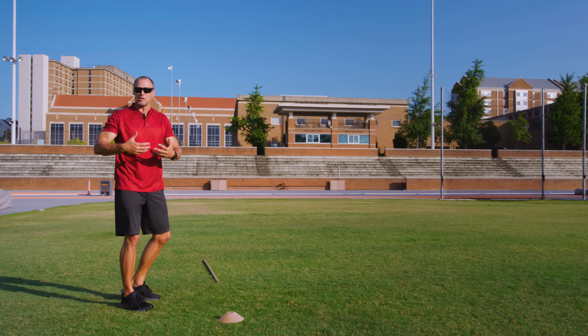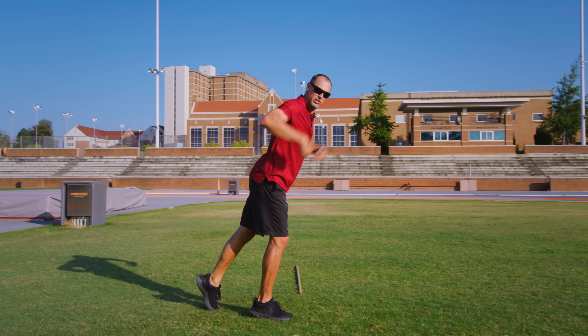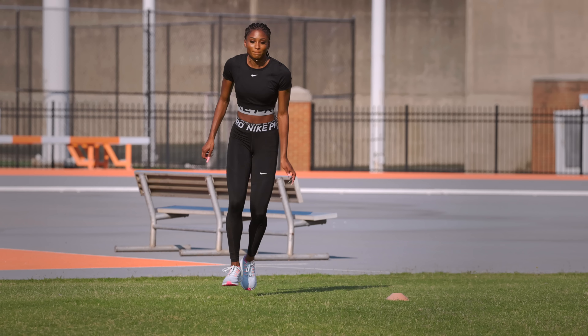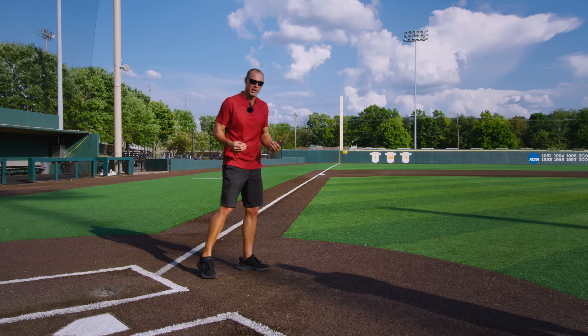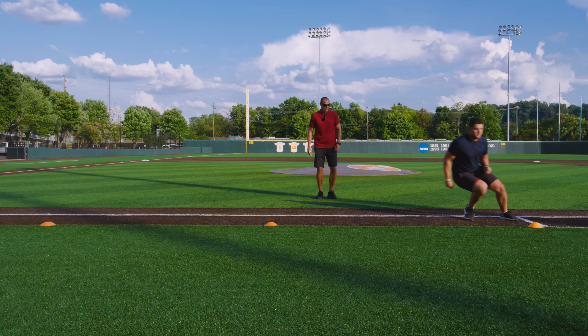This drill is great for young athletes that find it difficult to hold this drive position, as we call it. All of your change of direction drills are determined in terms of how good they are by where the hip is in relation to where the foot goes into the ground.